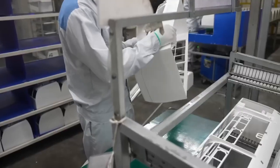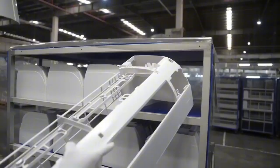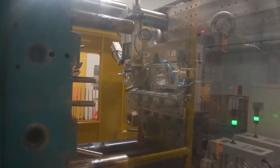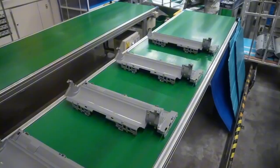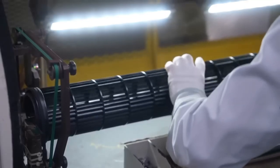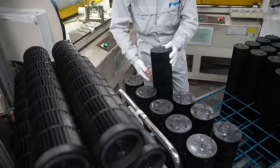The indoor unit's grill, frame, and fan components are made using precision molding machines. Every curve, vent, and blade is crafted with accuracy. Even the cross-flow fan — the long rotating cylinder that pushes air into your room — is molded here. Next, we dive into the heart of the air conditioner: the heat exchanger. Copper tubes are bent into U-shapes called hairpins and inserted into layers of aluminum fins. Then the entire structure is bent again to maximize airflow.